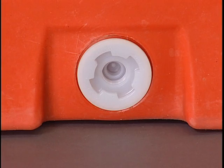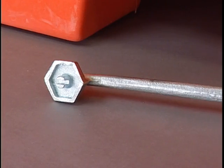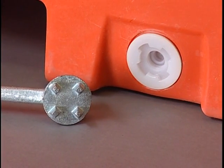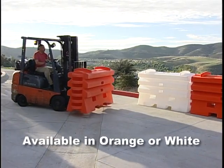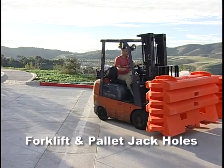Each water cable barrier comes with a tamper-resistant drain plug. This unique design requires a proprietary traffic drain plug wrench to remove it, protecting the integrity of the water ballast. Sentry Water Cable Barriers are available in orange and white colors for increased visibility.